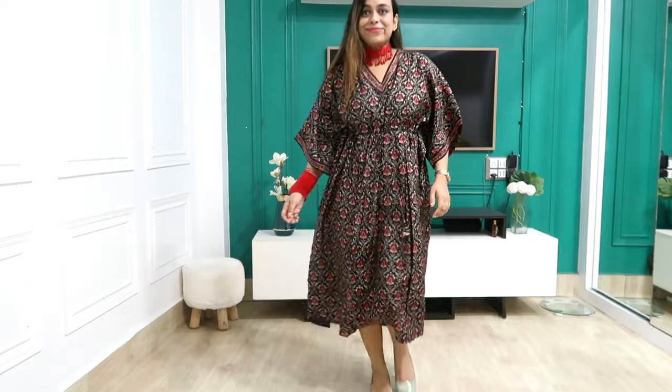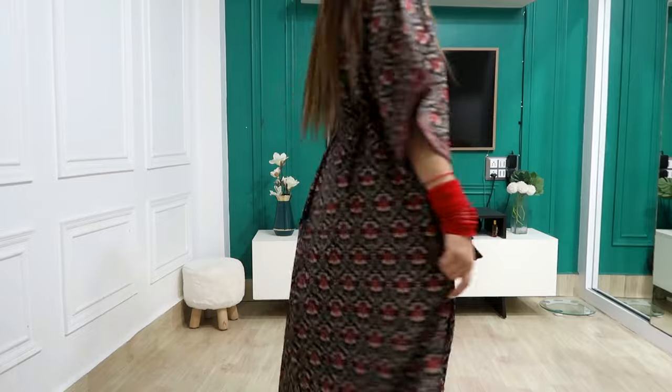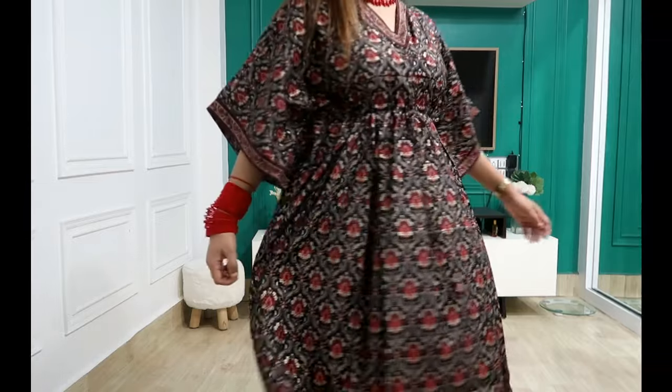All clothes haul done! Let me know in the comments how you liked today's haul. If you enjoyed it, please like, share, and subscribe for support. See you in the next video — bye guys!